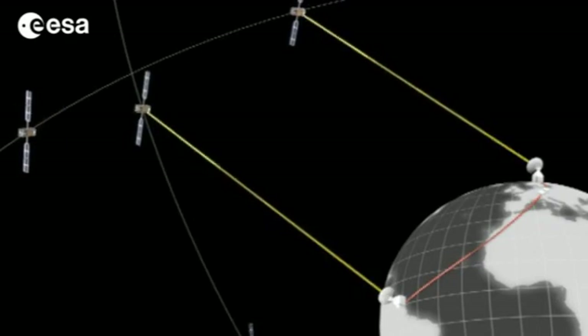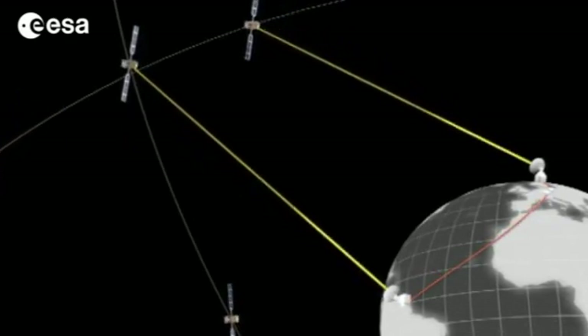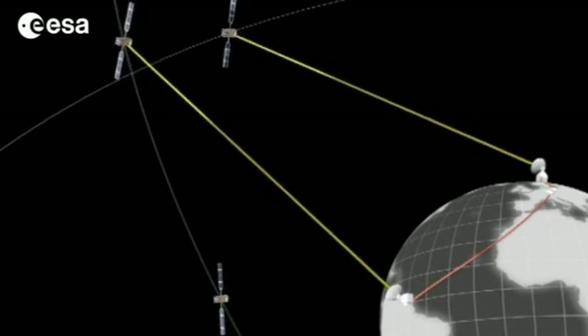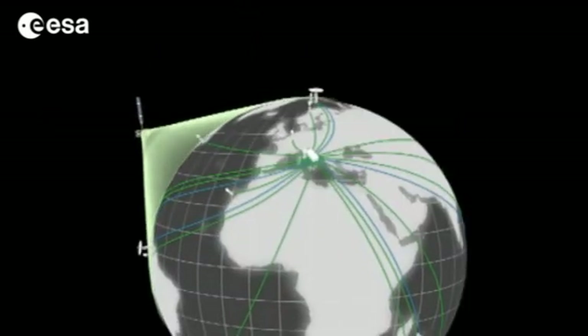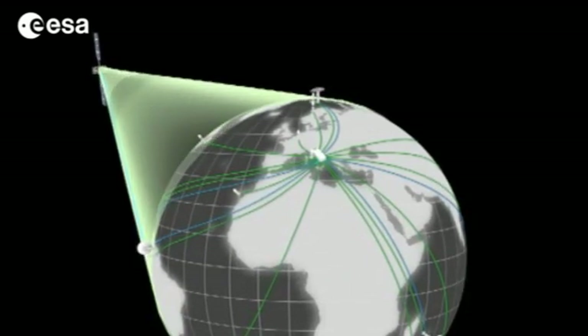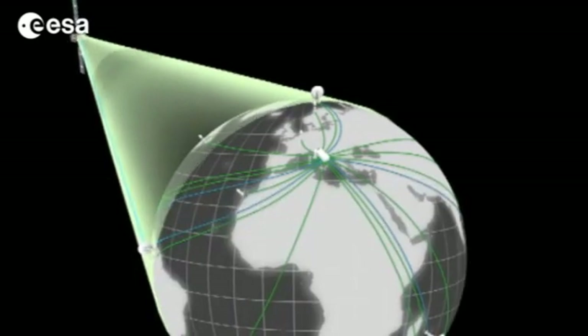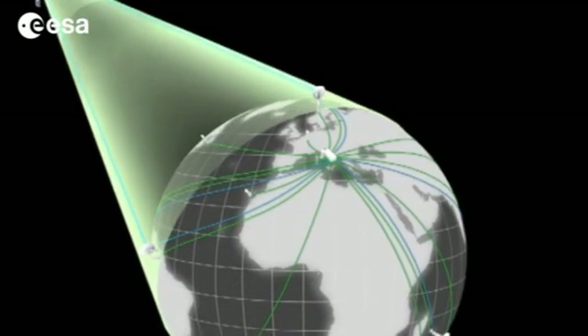Finally, there is the ground segment. The tracking stations around the world, and the two control centers in Germany and Italy, must equally beat like metronomes, rigorously in step with the satellites, capable of predicting their precise position, and timely contacting them to upload freshly computed navigation correction instructions.